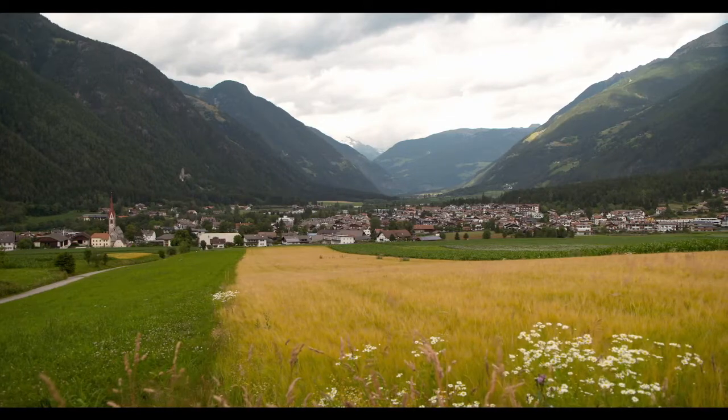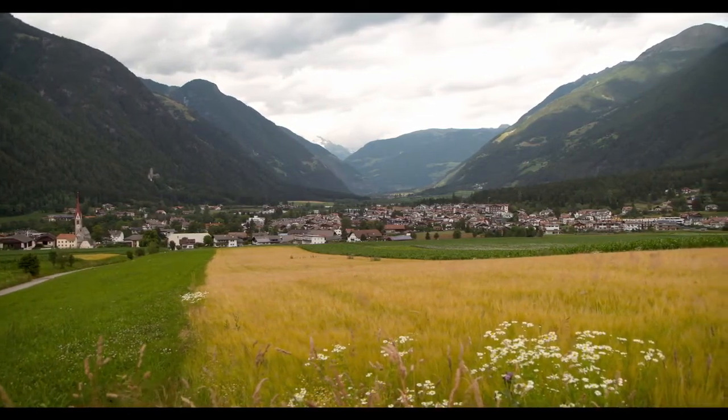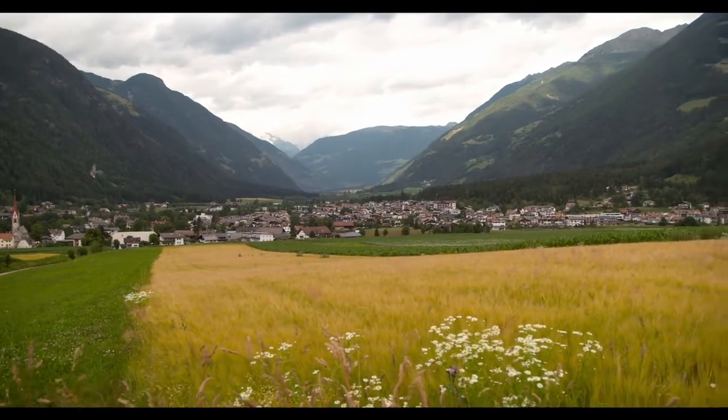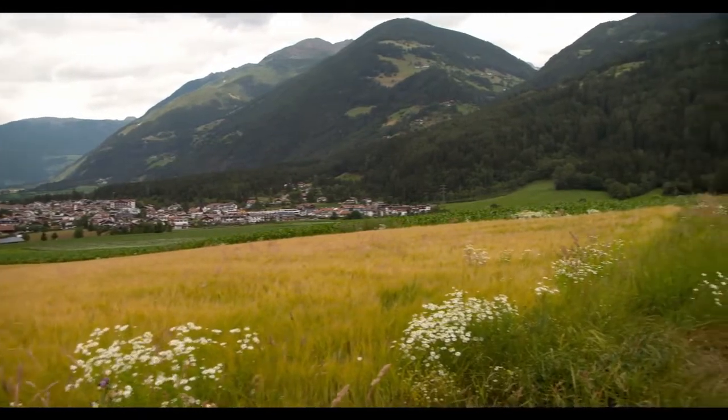The Gasinger Felder are one of the most beautiful cultural landscapes of the Buschdottal. There are many built-in field fruits such as the Gerste, the Erdtöpfel, the Dirk, and even the Schwarzblend will be built.